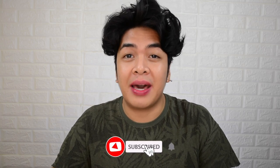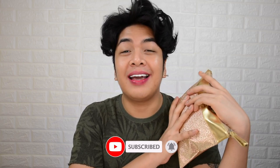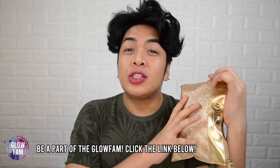Hey GloFam, Vince here and welcome back to my YouTube channel. In today's video, we're going to review some products from Detail Cosmetics. I've been wanting to get my hands on these products, and finally we're going to dive in to check if these products are really worth it. So if you guys wanted to know more about Detail Cosmetics, what are you waiting for? Grab a drink, sit back and relax, and without further ado, let's glow!